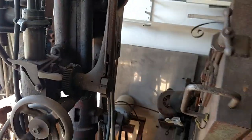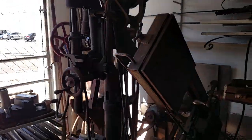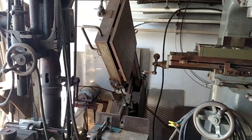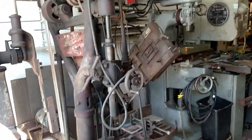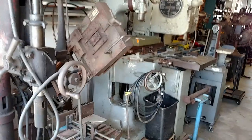There's my Champion drill press. It's kind of hard to see, but I've drilled up to two inch holes with it. There's an Ellis miter saw.